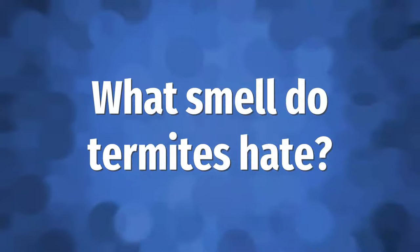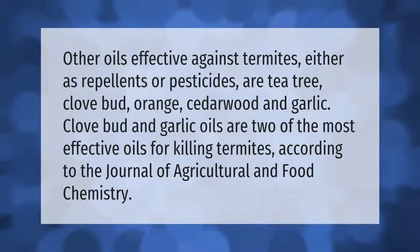Other oils effective against termites, either as repellents or pesticides, are tea tree, clove bud, orange, cedarwood, and garlic.